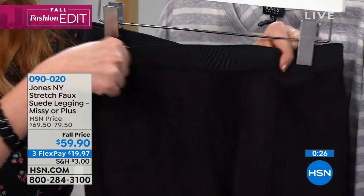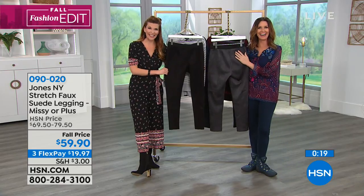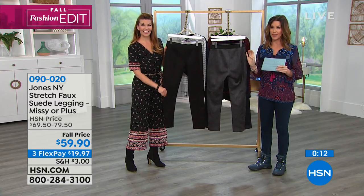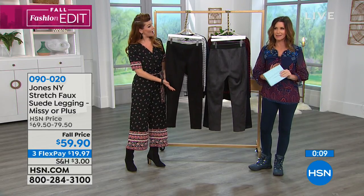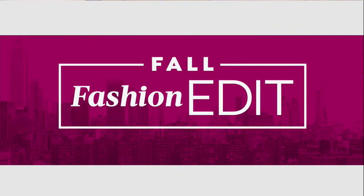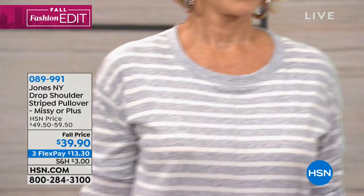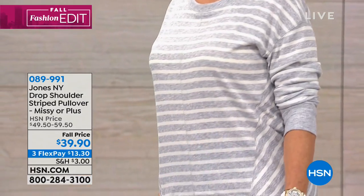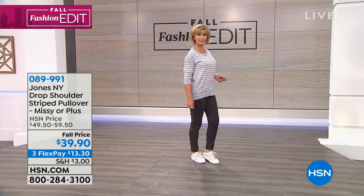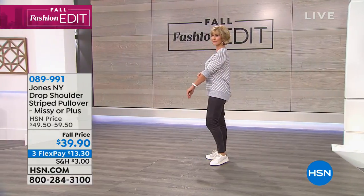Just slip these on and slip them right off — they'll be really comfy throughout the entire day, whether you're sitting down visiting with family or out and about shopping. Even though they look and feel like suede — machine wash, tumble dry — they're not going to stretch or pill. They'll look incredible. Choose your true size or size down on that numerical sizing. We're going to move on to the striped pullover, which perfectly coordinates with that beautiful suede pant. It's a drop shoulder striped pullover — Missy or plus sizes, extra small through 3X. It's a striped stretch rib knit — machine wash and tumble dry.